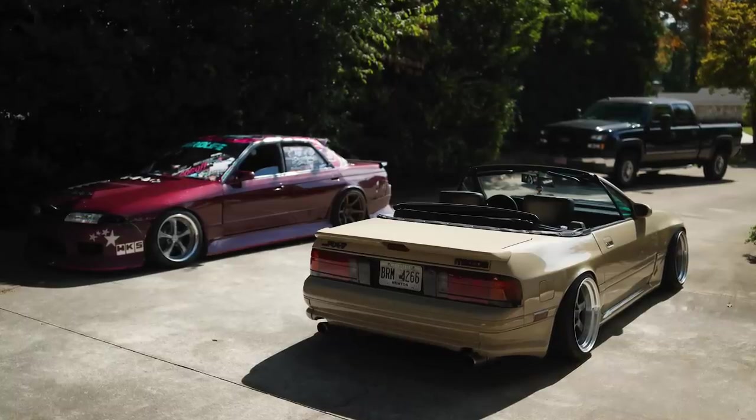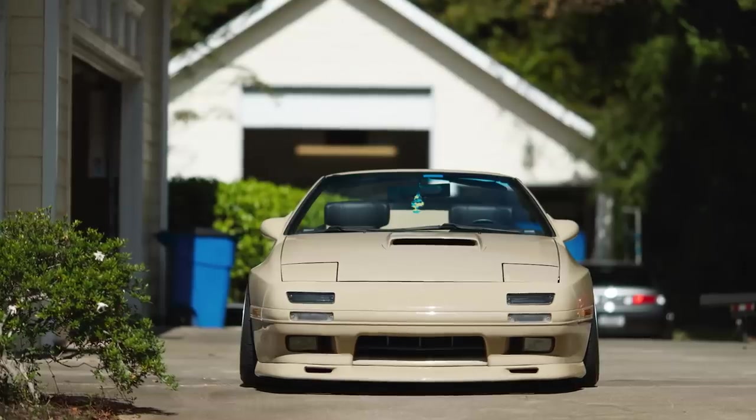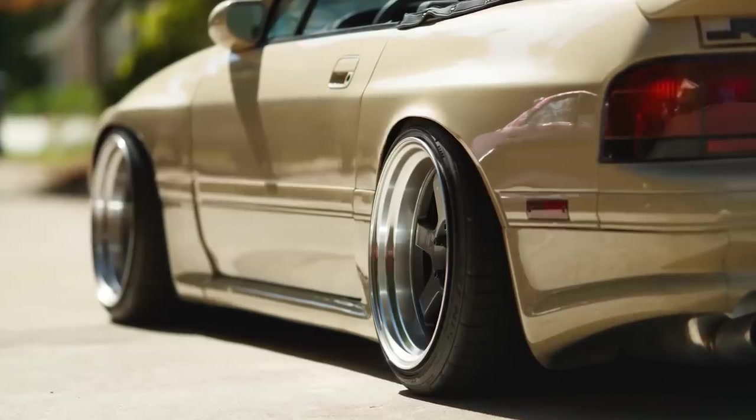Where are you originally from? I'm originally from England, moved here in 2005 for school, but I was always into cars. Owning a car there is very expensive, so moving over here was definitely part of the plan. Let's start with this beautiful convertible FC — I haven't really seen many people build these to this kind of level. The fitment is so good.